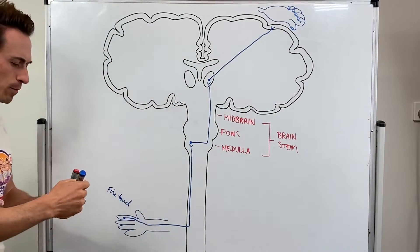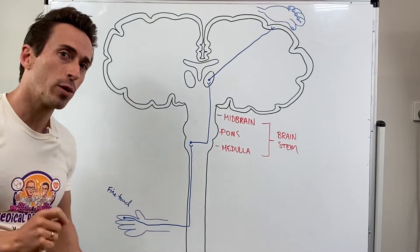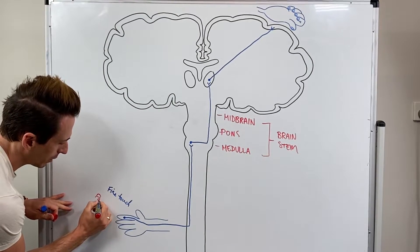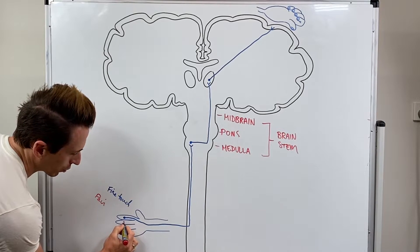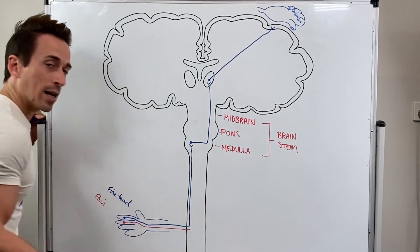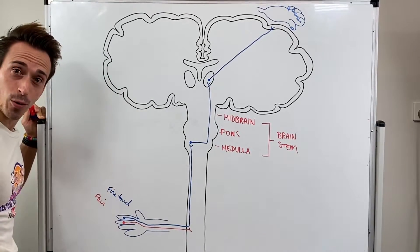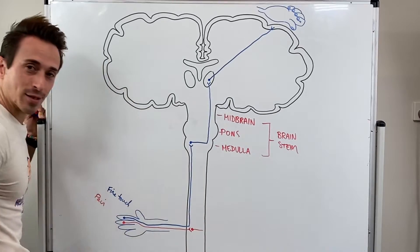Now this is for fine touch. What if somebody on the same finger were to prick it with a pin? This is going to be pain, for example, and it stimulates pain receptors. It sends a signal again down the hand, down the arm, into the spinal cord. Now here's an important difference: pain will synapse at the spinal cord when it enters and cross over to the other side.